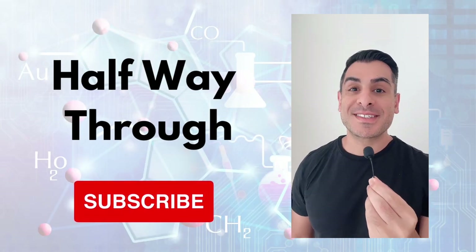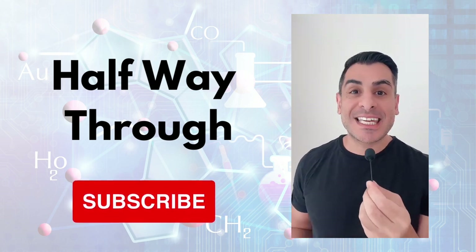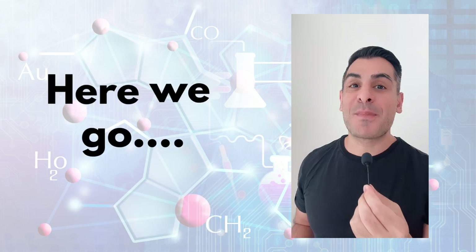Okay, we're halfway through the quiz and if you enjoy this type of content then please support the channel by subscribing. It's only with your support that I can keep creating this type of content totally free. Okay, are you ready for the next 10 questions? Then let's get back to it.